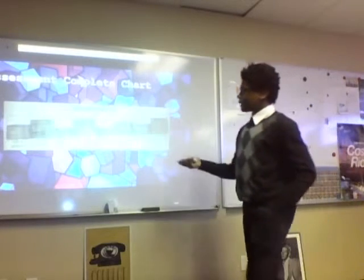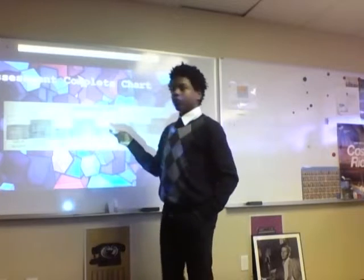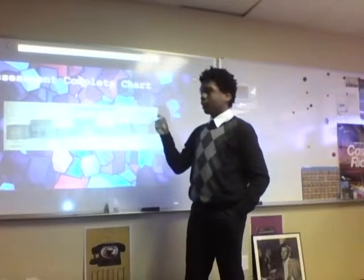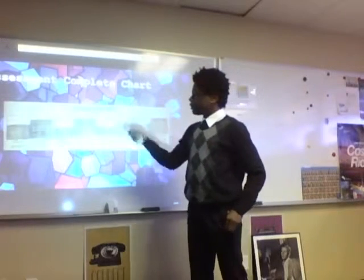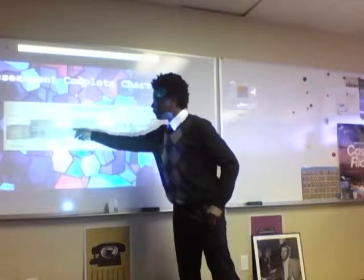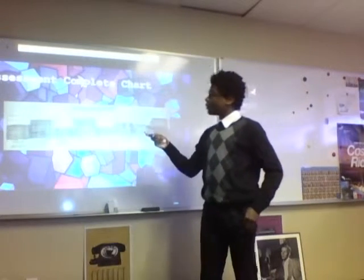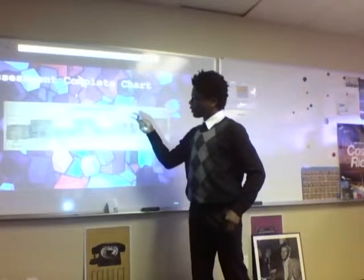Here's my assessment score chart. For quiz number 1, I got a 3. For the questions, I managed to correct the ones I got wrong, so I was able to get a 4. For quiz number 2, I seem to get a lower grade than quiz number 1, which is a 2. But for my questions, they were at 4.